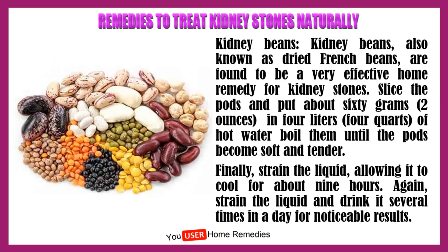Kidney beans, also known as dried French beans, are found to be a very effective home remedy for kidney stones. Slice the pods and put about 60 grams or 2 ounces in 4 liters or 4 quarts of hot water, then boil them until the pods become soft and tender. Finally, strain the liquid, allow it to cool for about 9 hours. Again, strain the liquid and drink it several times in a day for noticeable results.